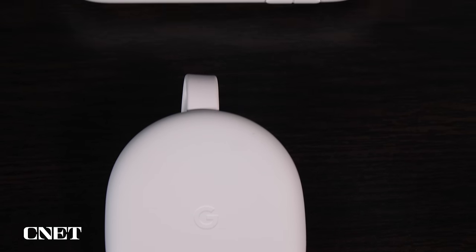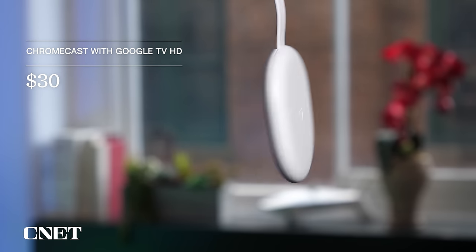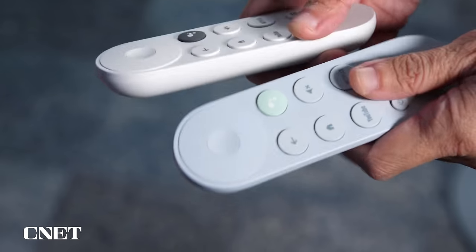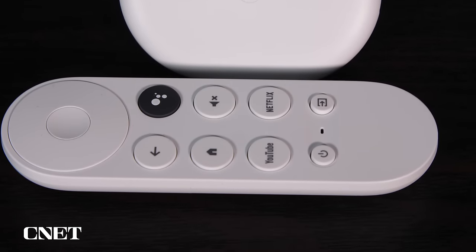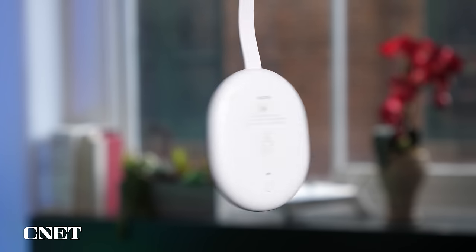Google also makes a cheaper HD-only version of the Chromecast called the Chromecast with Google TV HD. It's $30 and is far and away the best entry-level streamer you can find, making it our pick as the best HD streaming device. If you're looking for a cheap streamer for your 1080p TV, this is the one to get. It's speedy and offers the same form factor and remote as the 4K Chromecast model, which means it can seamlessly control your TV's power, volume, and inputs — you won't get that from the remote on the similarly priced Roku Express or Amazon Fire TV Lite. It also comes with a built-in button to access the Google Assistant.